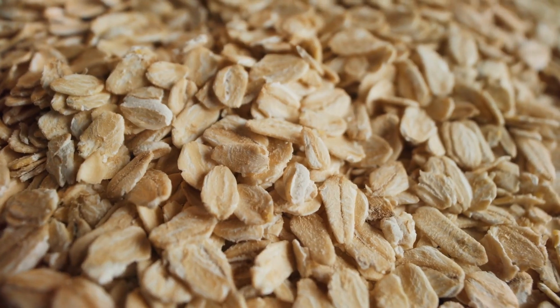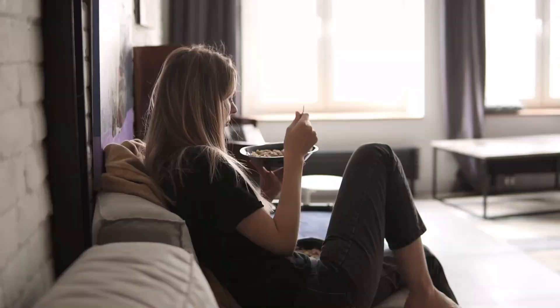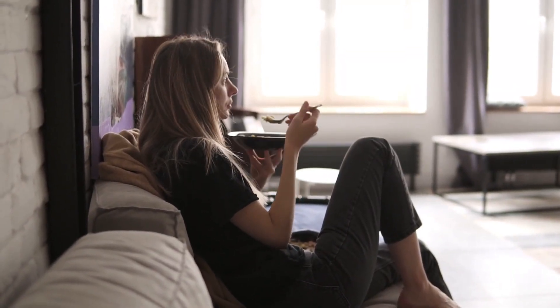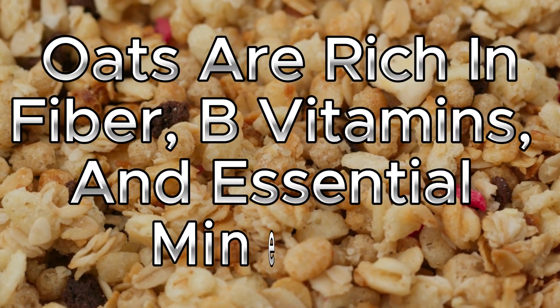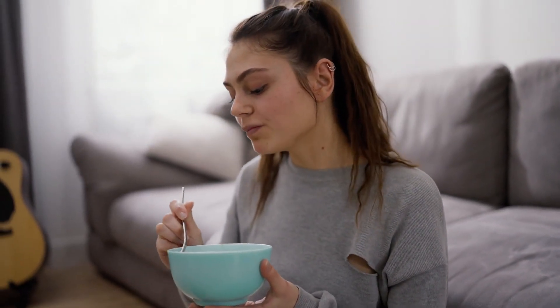3. Oats. Moving on to oats, a breakfast favorite and a melatonin booster. Whole grain oats contribute significantly to melatonin and tryptophan intake. But the benefits don't end there — oats are rich in fiber, B vitamins, and essential minerals. A bowl of oatmeal before bedtime might just be your ticket to quality sleep.